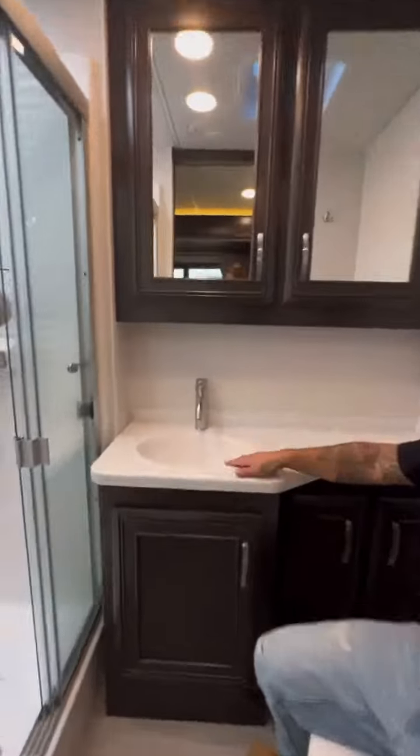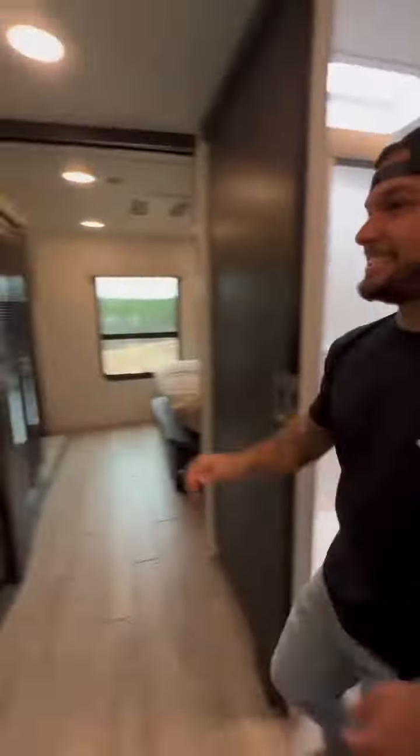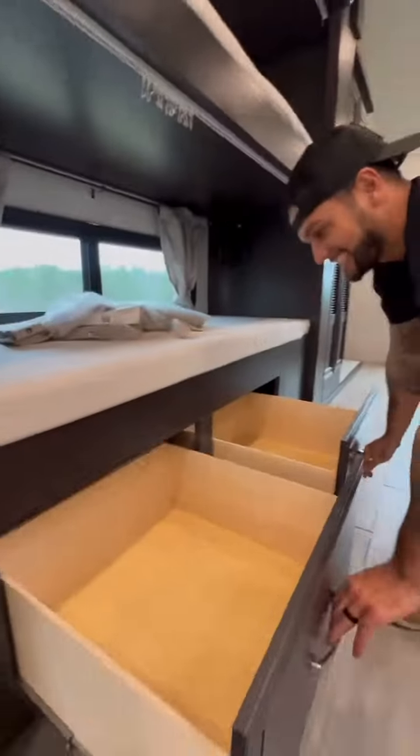In the bathroom there's a max air fan, toilet, sink, and a stand-up shower. And across the hall there's twin bunk beds with windows and tons of storage underneath.